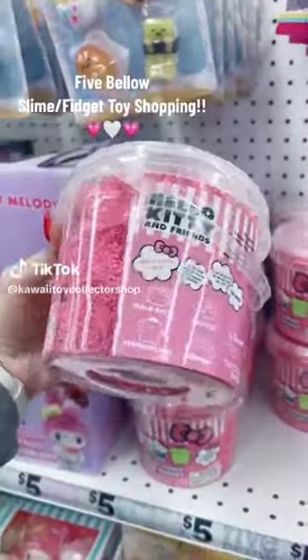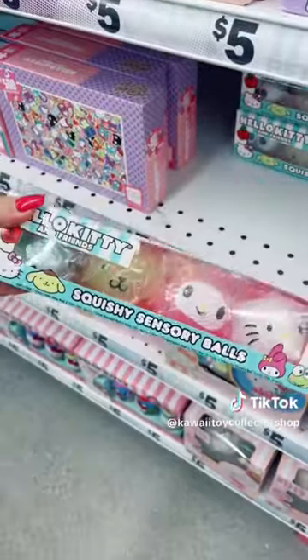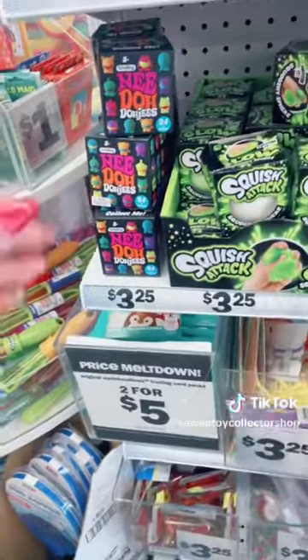Look what I found at Five Below! I first found this Hello Kitty film and it comes in a huge bucket. This was a surprise to me — these Hello Kitty stress balls. I had to get these and pick them up.